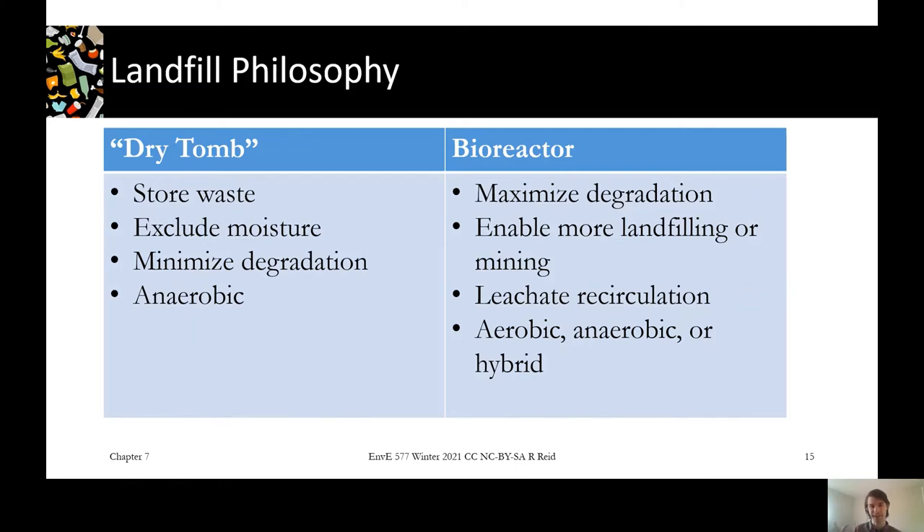The advantage of doing a bioreactor approach is that you can do more landfilling because your material will get smaller and settle down as you degrade it faster. That might make it more economical to mine your landfill. There's an idea of a sustainable landfill cycle where you react all the waste down, mine out anything left that you can use, and then refill the same cell over and over again — though I don't know anywhere that actually does that.